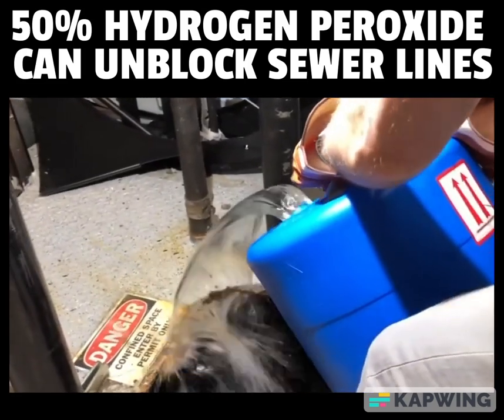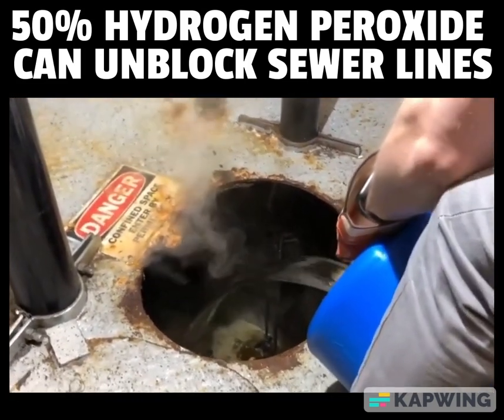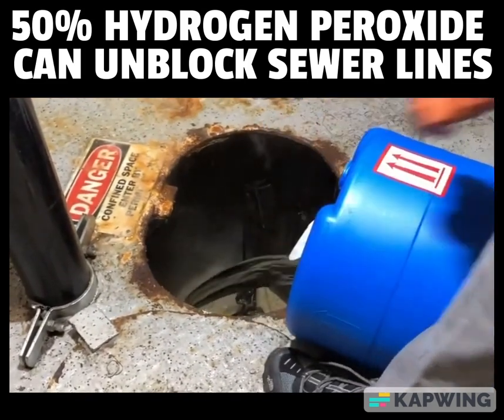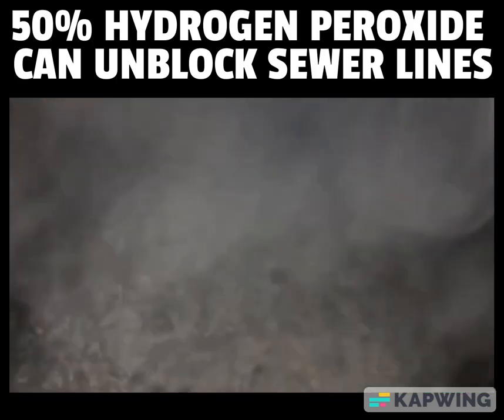A 15-gallon container of HydroClean is enough to devour all the grease. As soon as the product is applied, the odors disappear. In order to drive the HydroClean reaction to completion, we use HydroClean. The reaction begins within seconds.